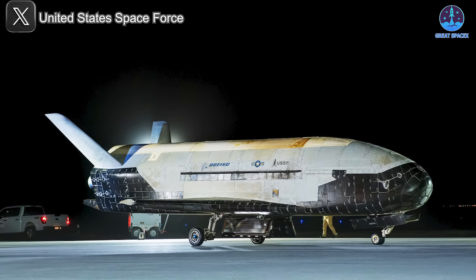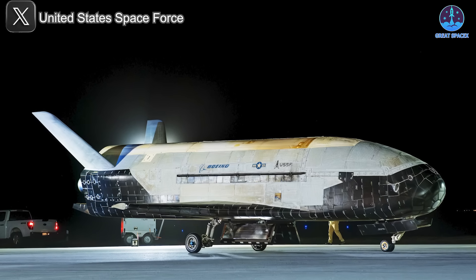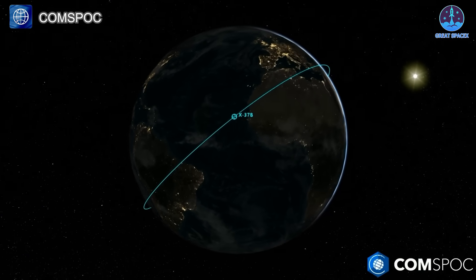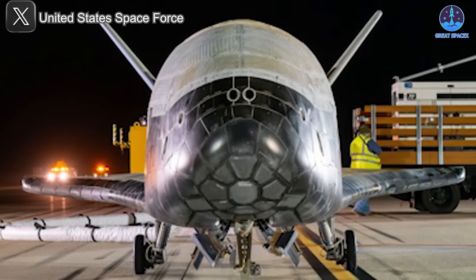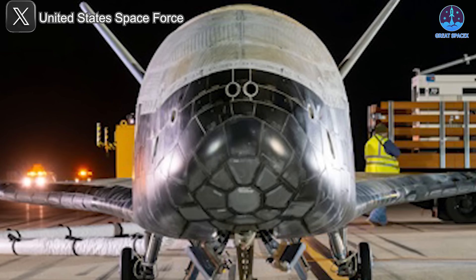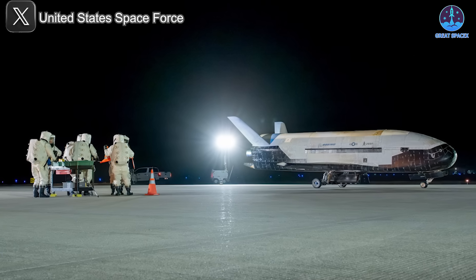For our final bit of today's news, let's talk about the recent return of the X-37B space plane, a remarkable mission that once again pushed the boundaries of space operations. After an impressive 434 days in orbit, the X-37B Orbital Test Vehicle 7, or OTV7, of the U.S. Space Force successfully returned to Earth, making its landing at 2:22 a.m. Eastern at Vandenberg Space Force Base in California, marking yet another milestone for this secretive and highly advanced program.